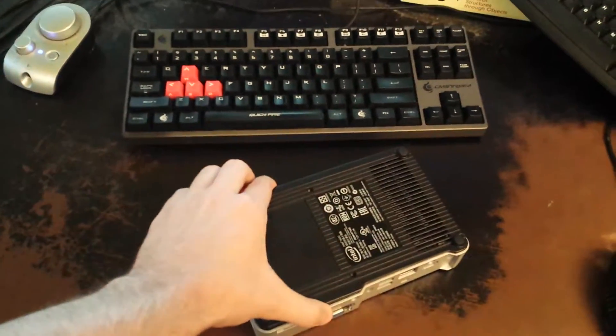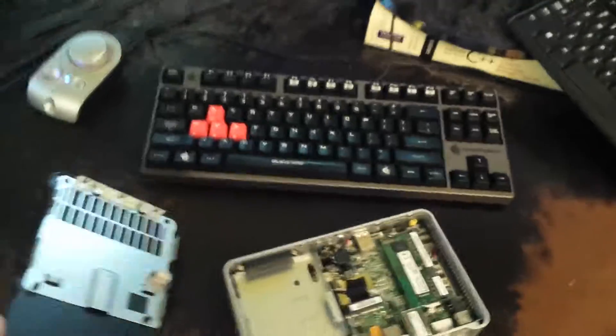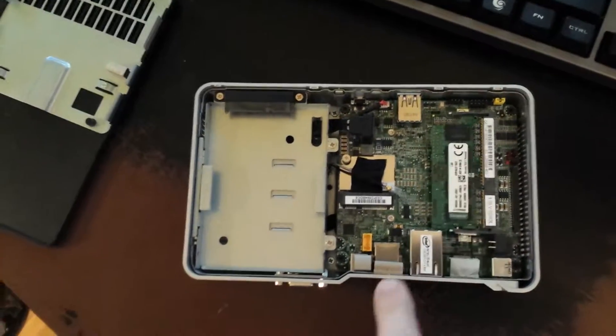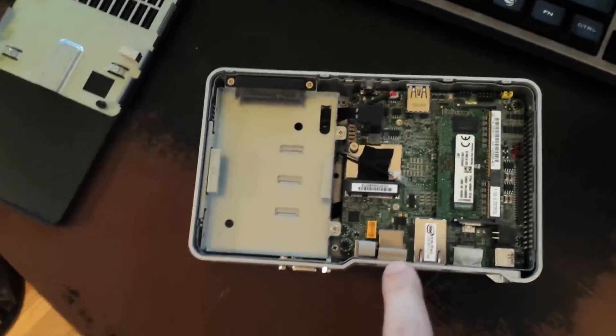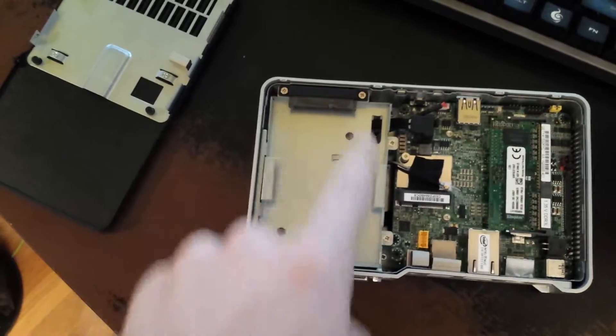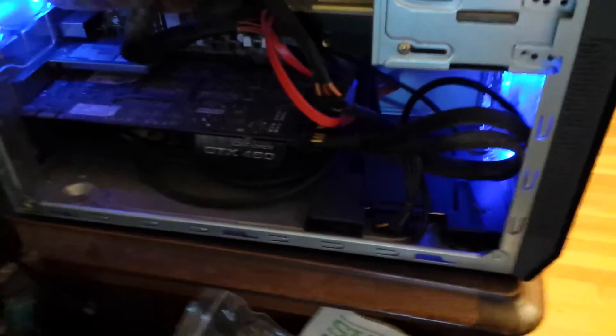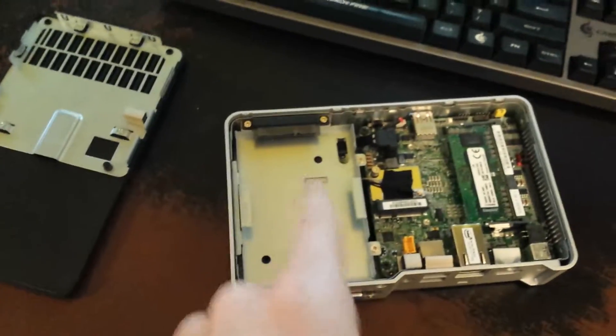It's called a NUC — Intel Next Unit Computing. It's a miniature computer. There's the RAM, there's all your peripheral ports. This here is an SSD slot. So I'm going to take that SSD and put it in here.